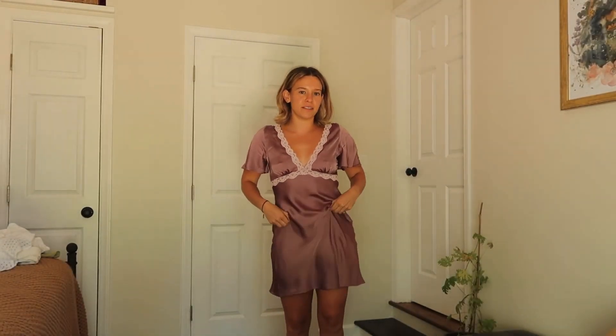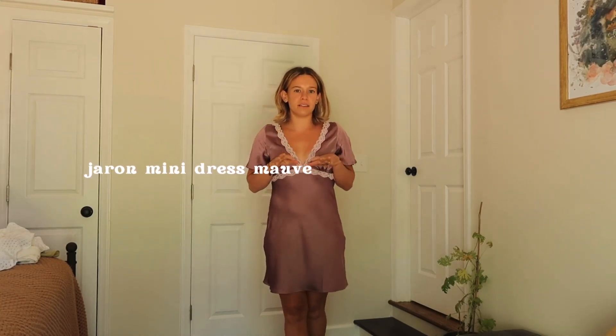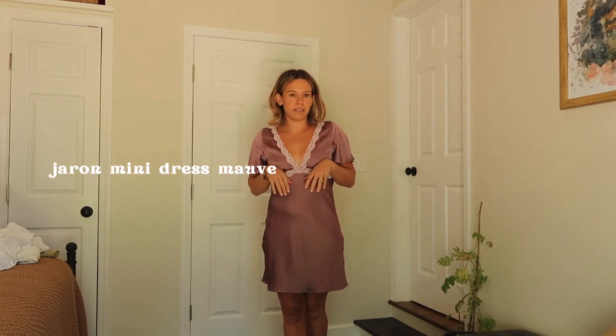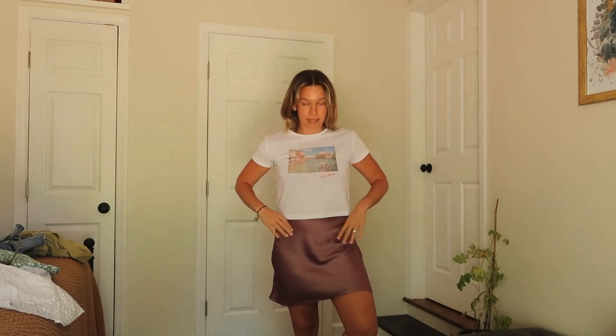We have yet another dress — this one is a cute satin dress. I love the style so much, and I thought I could style this with a white baby tee on top and wear it more like a skirt. So this is what that looks like: the baby tee on top of the satin dress gives the illusion that it's a skirt, and I absolutely love it. It looks so good and this is definitely an outfit I'm going to be wearing on repeat.